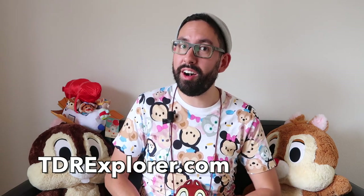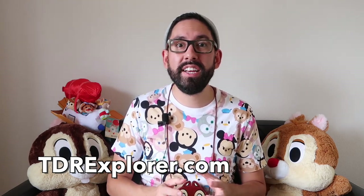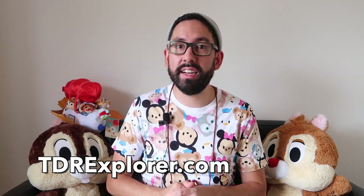Alright fellow explorers, thank you so much for joining me as I showed you the Halloween merchandise at Tokyo Disneyland and Tokyo DisneySea. Remember, you can get this stuff right at Bon Voyage outside of Maihama Station. If you want to learn more, you can visit our website, tdrexplorer.com. Don't forget to subscribe to us here on YouTube. And if you want to help us continue creating awesome content, you can support us on Patreon — I'll have a link to that below. Alright explorers, until next time.